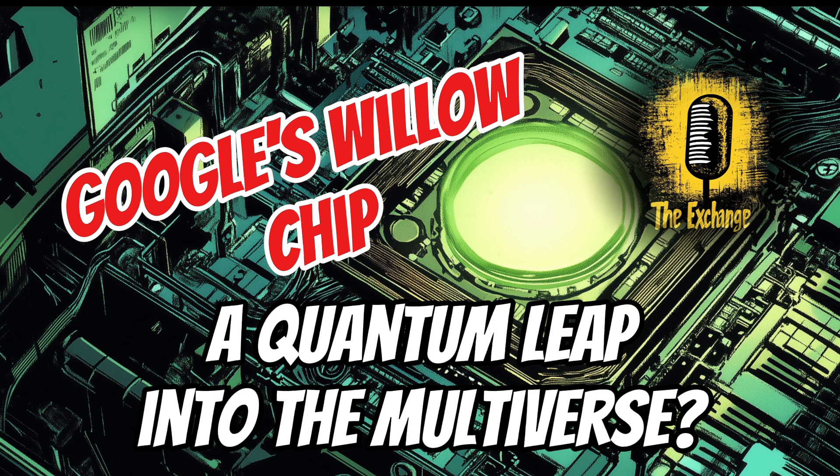Let's shift focus to some of the potential real-world implications of a quantum computer like Willow. It seems like it could revolutionize numerous industries. The possibilities are vast. In medicine, Willow could accelerate drug discovery by simulating complex molecular interactions, enabling scientists to design new drugs and therapies with remarkable precision. That could be groundbreaking for treating diseases like cancer or Alzheimer's.